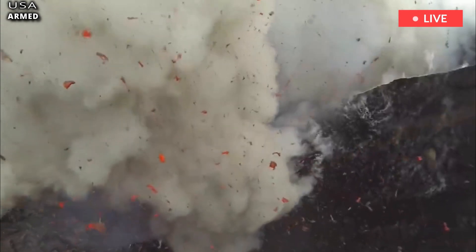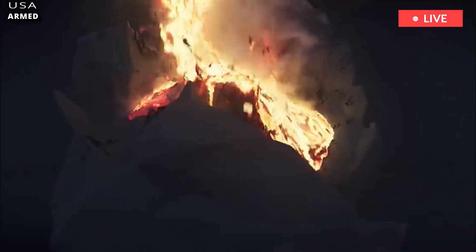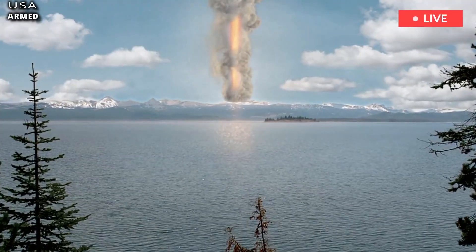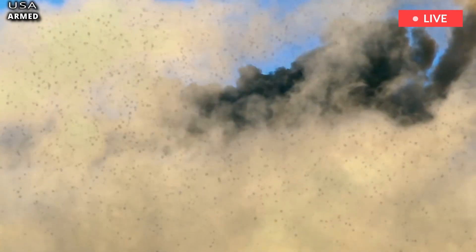Scientists believe these would have been monumental and created effects on a global level. It is capable of spewing more than 240 cubic miles of magma across Montana, Idaho, and Wyoming, causing climate effects worldwide.